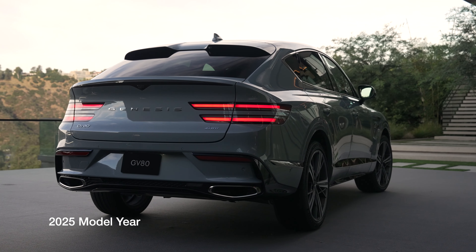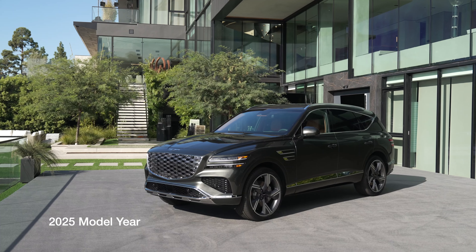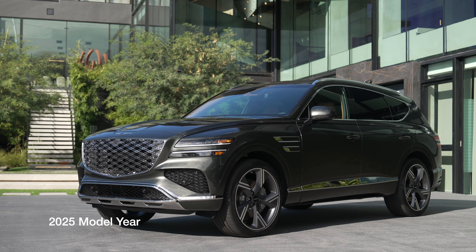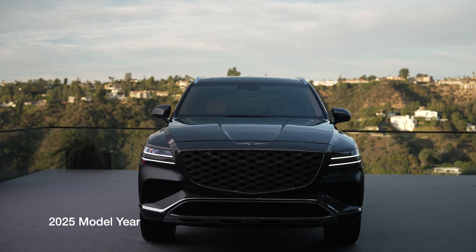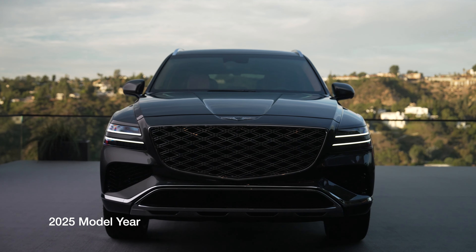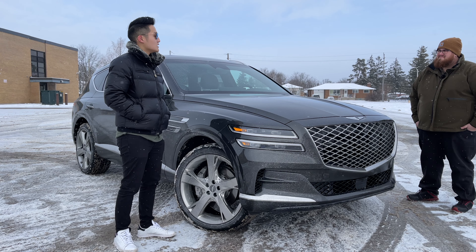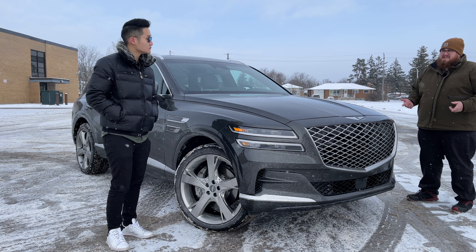Let's talk about what the regular GV80 SUV will get in terms of changes. The first thing you'll notice most is the front bumper redesign — it'll look a little more sporty, a bit more like the GV70 front bumpers. Along with that, you get a slightly less sharp-edged front grille with a double-layered diamond pattern. New headlights look similar to the current ones but with a different interior light signature. Other than that, not much else has changed from the exterior — just front and rear bumpers and new rims.